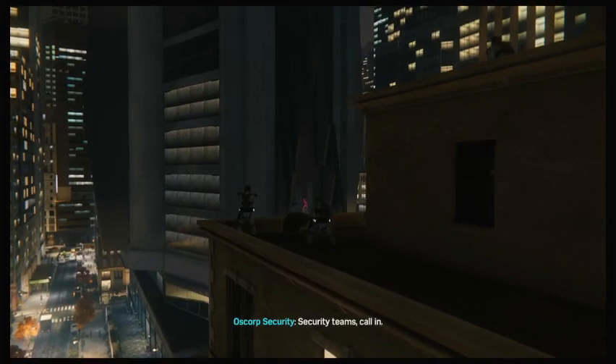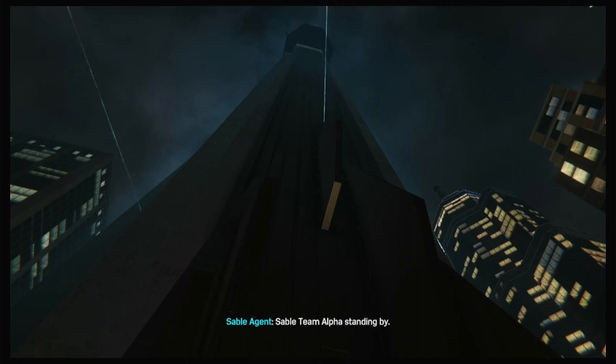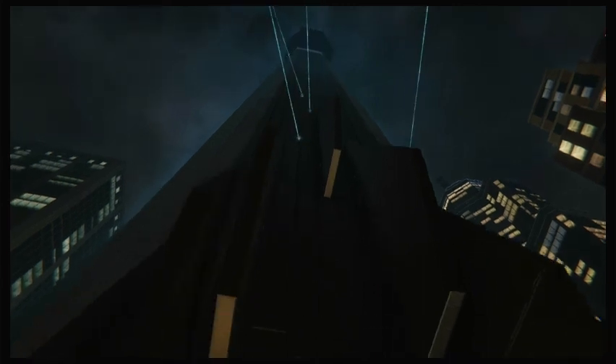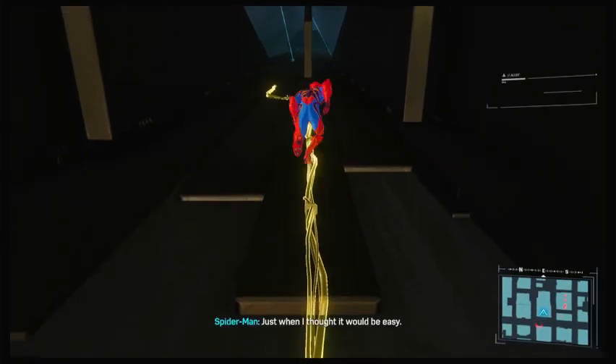What the hell? Security teams, call in. Sable team Alpha standing by — looks like an electrical problem. Copy that. Keep an eye on the exterior while we try to track down the issue. Just when I thought it would be easy.